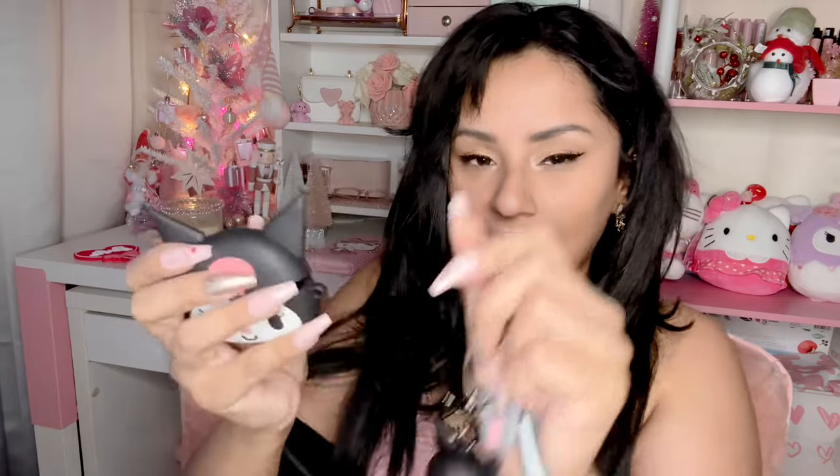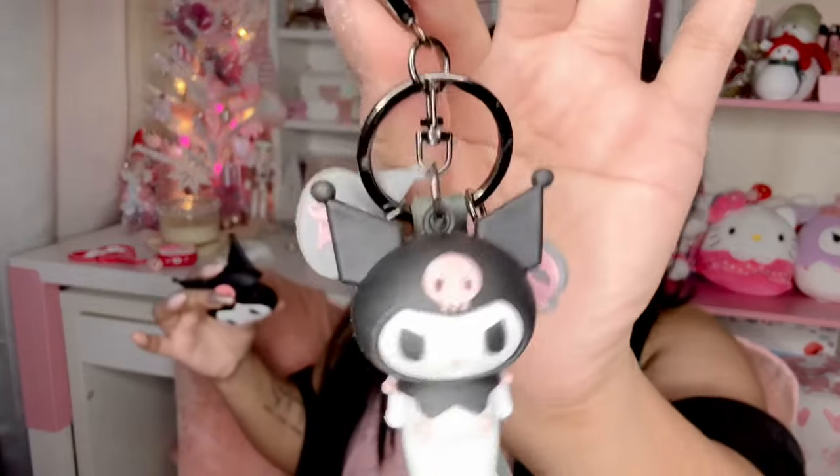This is another AirPods case I got — it's a Kuromi AirPods case. She is so cute and I just had to get her. She also comes with a little keychain that you can clip to the case, but I feel like the keychain is just too heavy for the silicone material and might break it. So I'm going to keep the keychain attached to one of my purses instead — maybe a black purse to match.